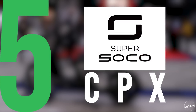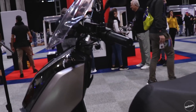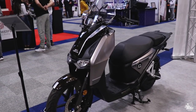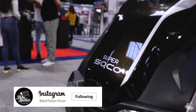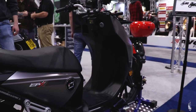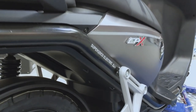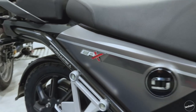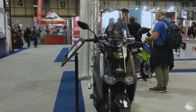In at number 5 is the Super Soco CPX. Electric specialist Super Soco continues to push electric scooter capabilities with the all-new CPX. As you would expect with a new electric model, the CPX will see increased range and top speed along with a quicker charge time. Weighing in at just 135kg, the CPX remains relatively light, and with its improved performance these electric scooters are really closing the gap on combustion engine 125s. As an electric model in a category still dominated by combustion engines, the CPX finds its way into 5th place.